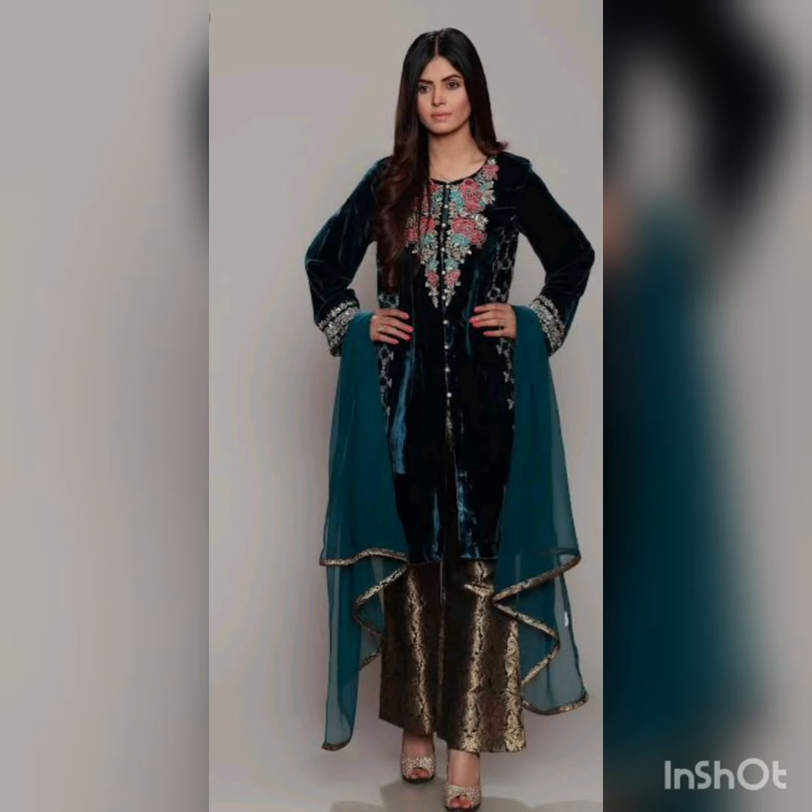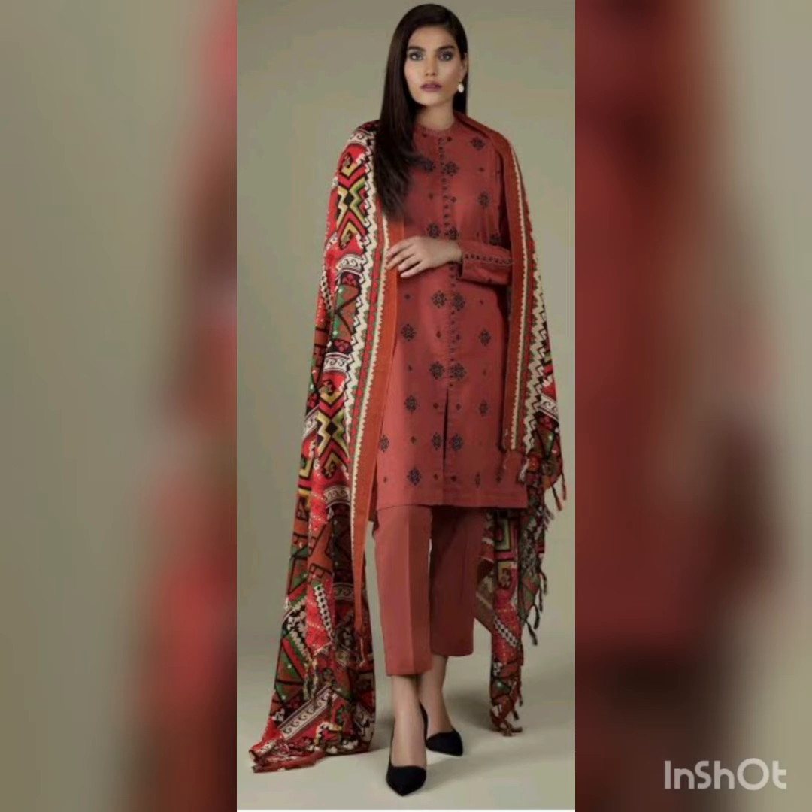Let's go for the third dress — it's a very nice velvet dress with a golden kind of trouser. There is some embroidery on the neck, it's a full sleeve with a nice dupatta, and it's lovely looking with a pair of sandals. She's wearing heels, and it looks like an awesome outfit.